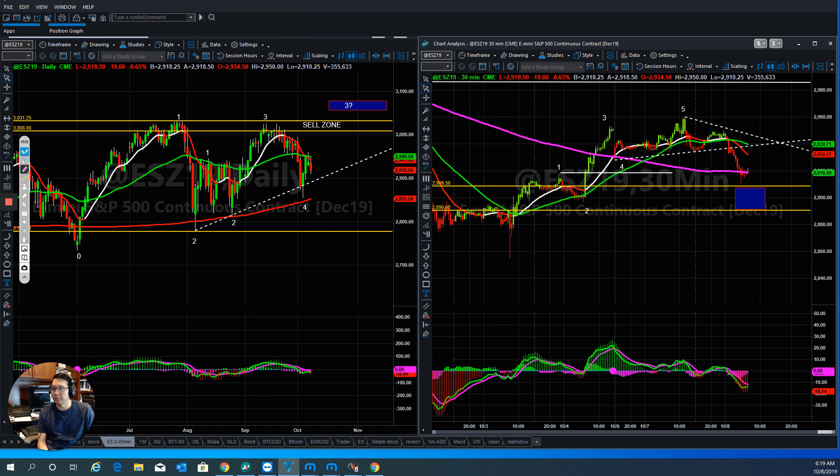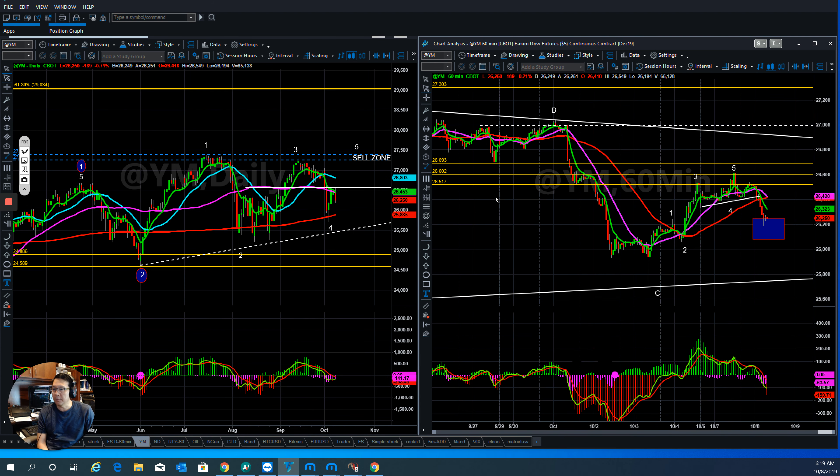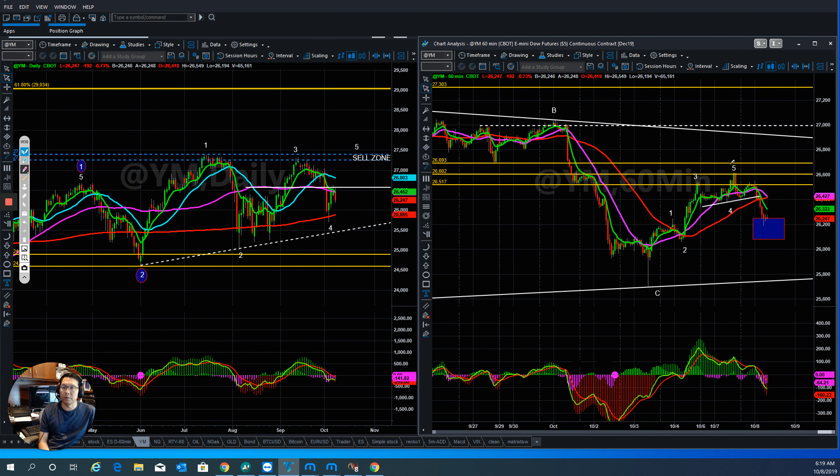Looking at the YM (Dow), the pattern is similar — they pulled back down, pulled back up, and now we are in the corrective wave. Yesterday they got out from a triangle, pulled back up, and we know there's still one more wave up. Now they come back right into the box, so watch out for another reversal and then we move to the upside. Unless they go down below this level, that would be a different story.